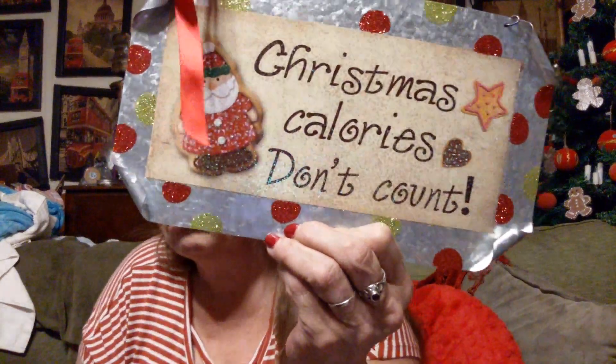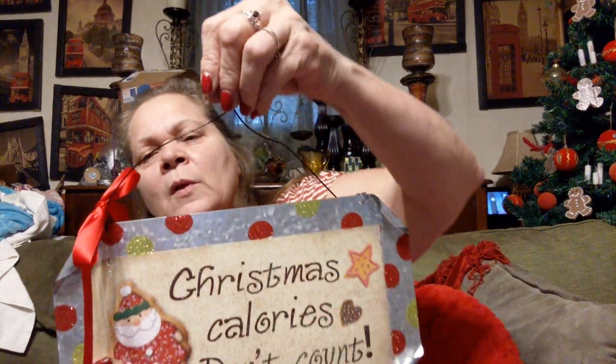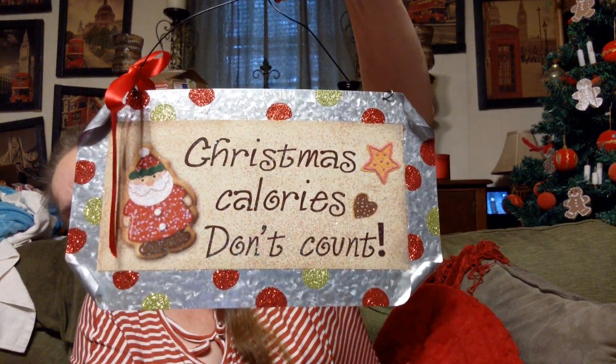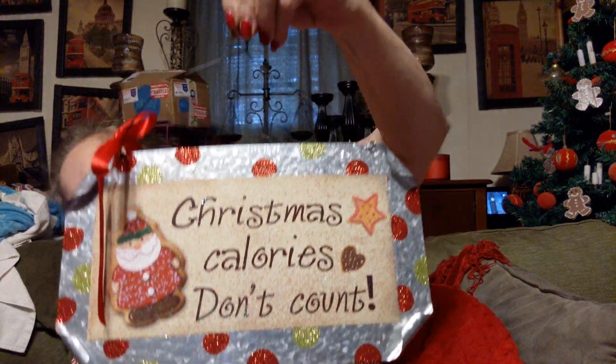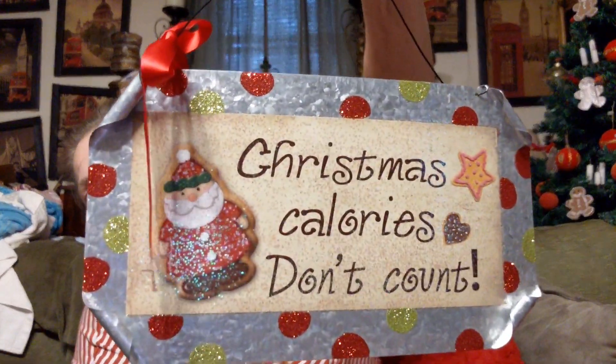This says it all: Christmas calories don't count. This was $2.25, so I got it. I just thought it was cute — it'll look good on a candy station. I just thought it was precious.